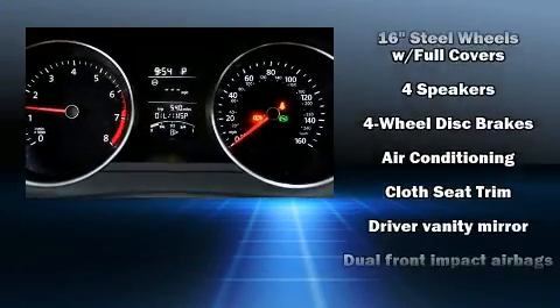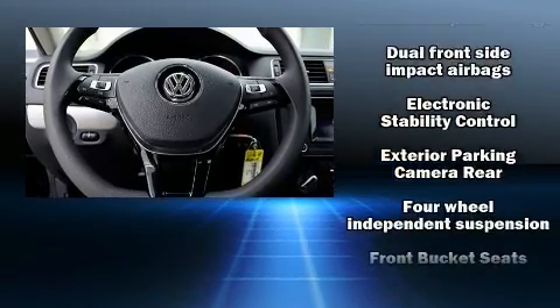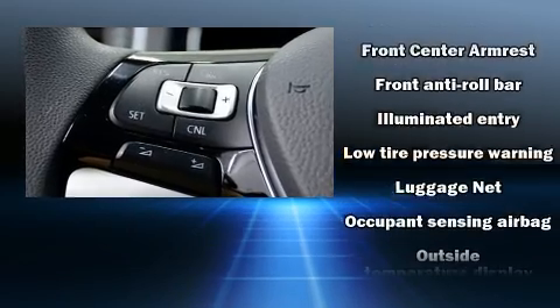Volkswagen also prioritized safety and security with features such as dual front impact airbags with occupant sensing airbag, a panic alarm, and four-wheel disc brakes with ABS.